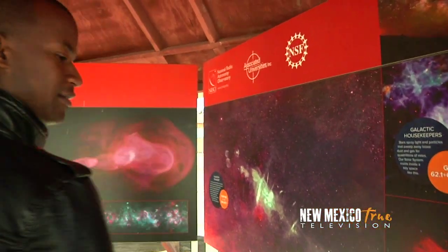After checking out the visitor center, I had the opportunity to meet Dave Finley who works at the VLA. So Dave, when you're coming down the road, you see all these dishes.